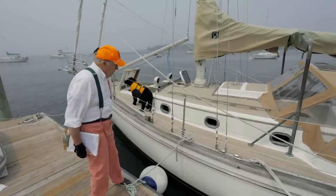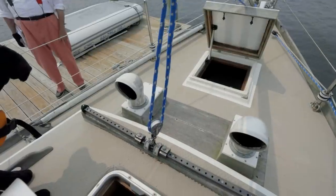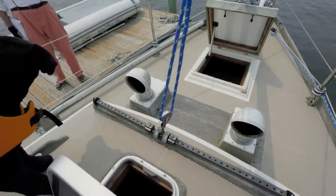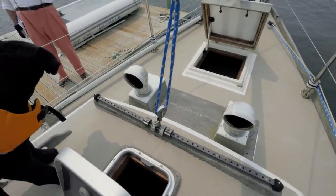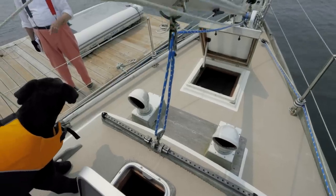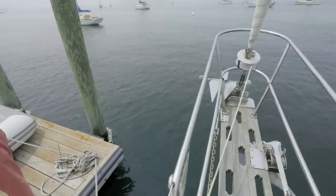Looking back — something else that's been a great signature for Shannon boats is a wonderful diamond non-skid pattern, which is very grippy without being painful but has nice interesting tooth to it. And that's molded right in.